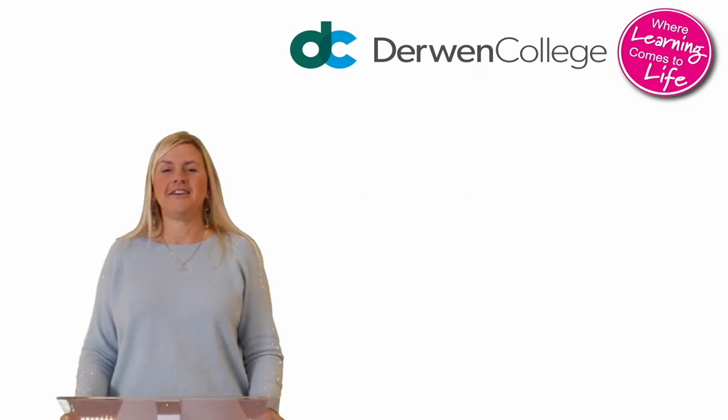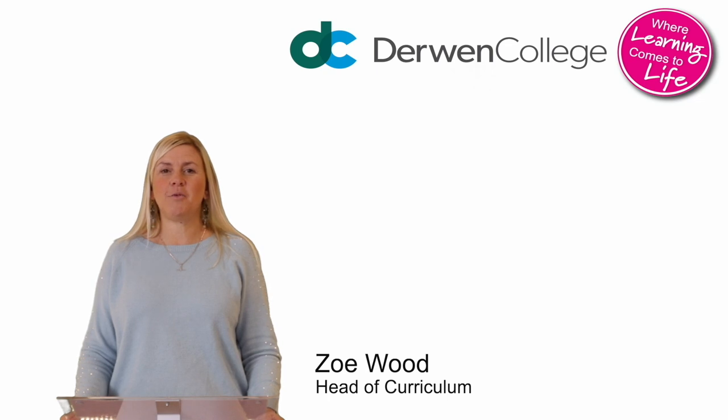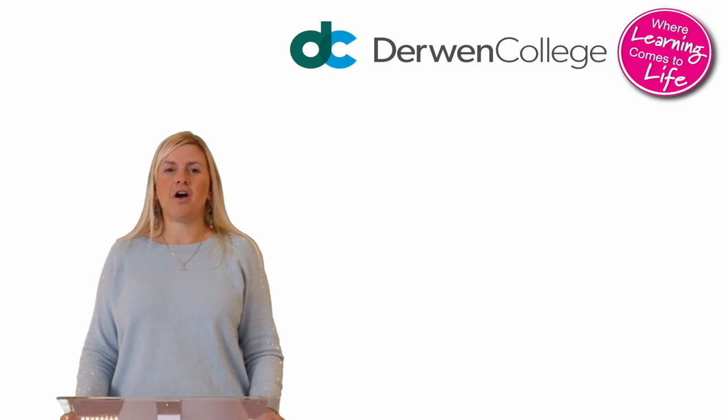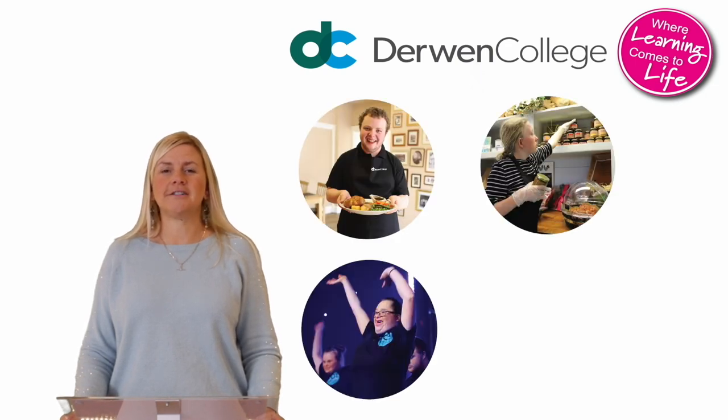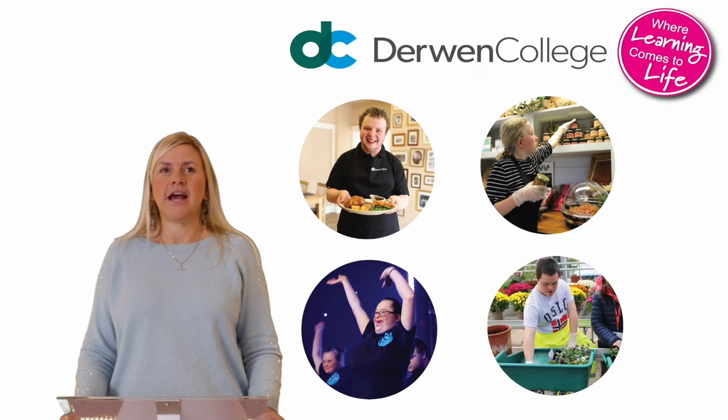Hi, I'm Zoe Wood and I'm Head of Curriculum at Derwent College. At Derwent College you can learn work skills in hospitality and housekeeping, retail, performing arts and horticulture. As a residential student, you can live on site in one of our residences.